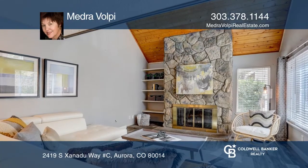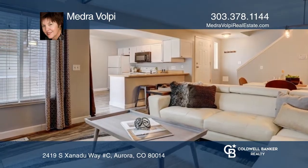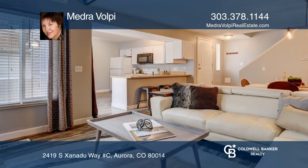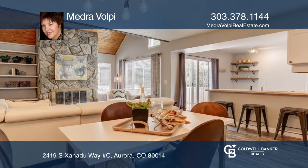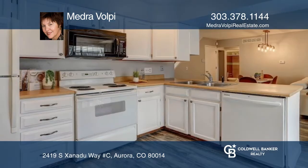This charming two-bedroom, two-bath condo in Strawberry at Heather Ridge features an open floor plan, a wood tongue-and-groove vaulted ceiling, and a floor-to-ceiling natural stone gas fireplace.